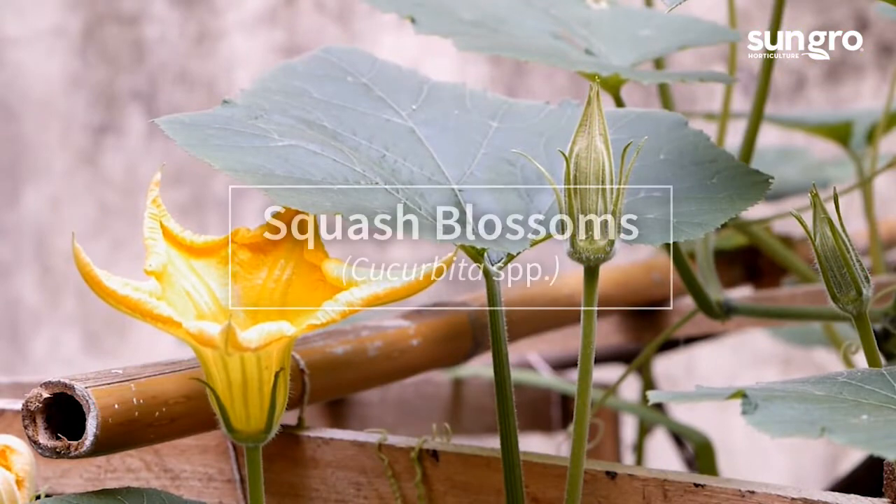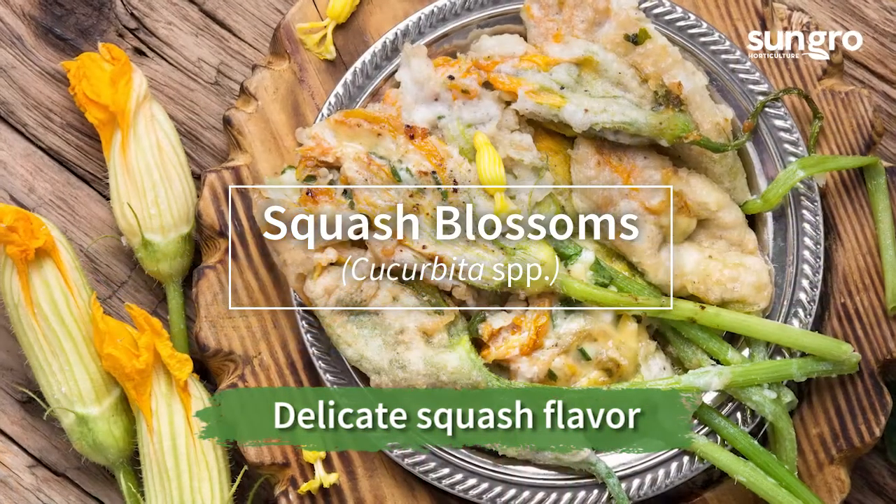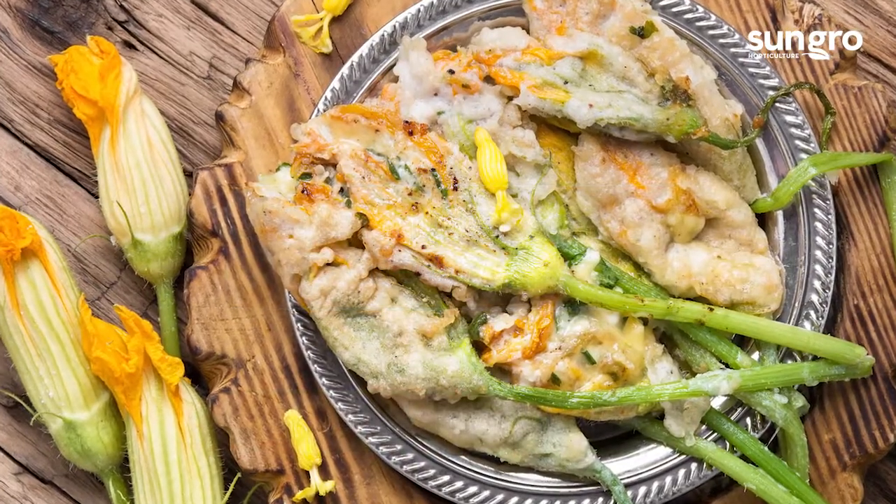In the Mediterranean, squash blossoms are coveted for their mild squash taste. They're often filled with cheeses and pan or deep-fried.